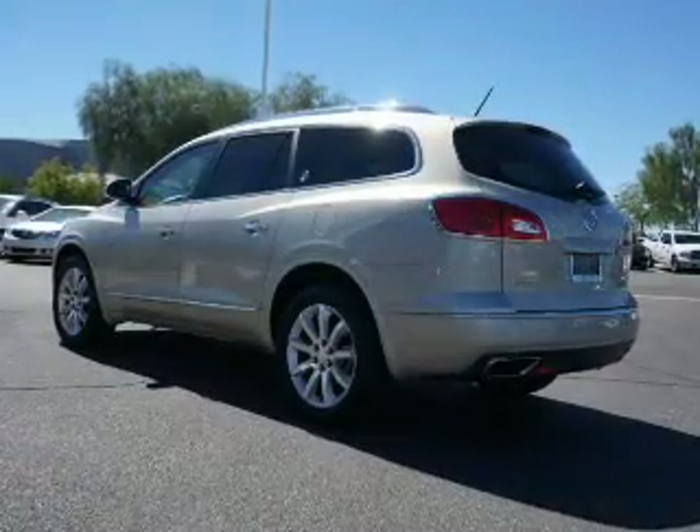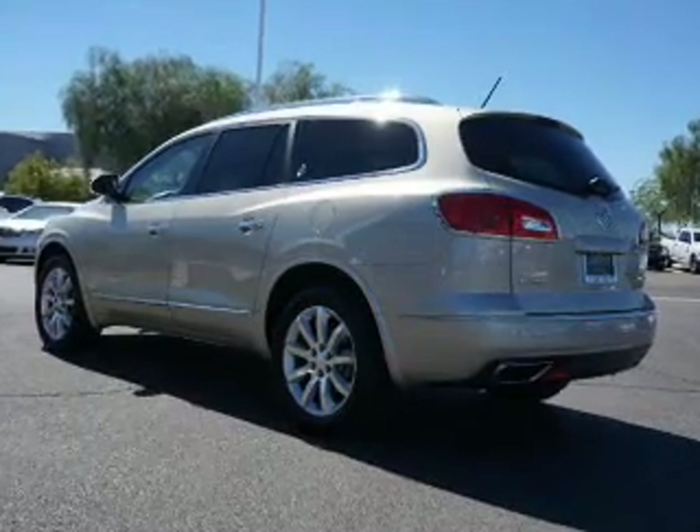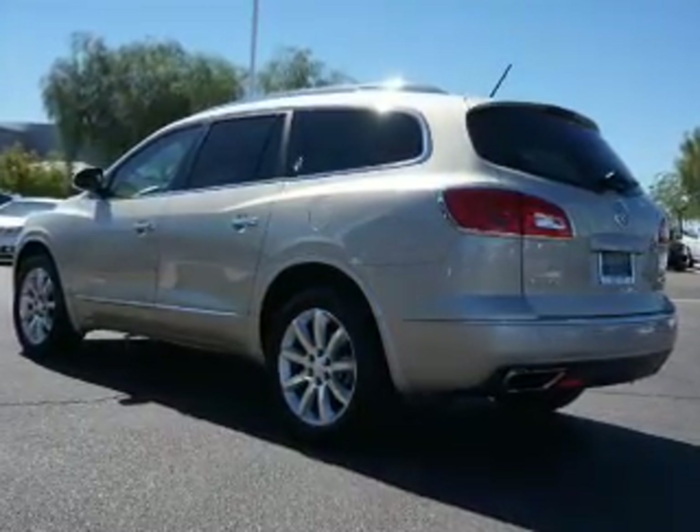Sirius XM satellite radio, digital audio input, remote start, steering wheel controls, and memory seats.